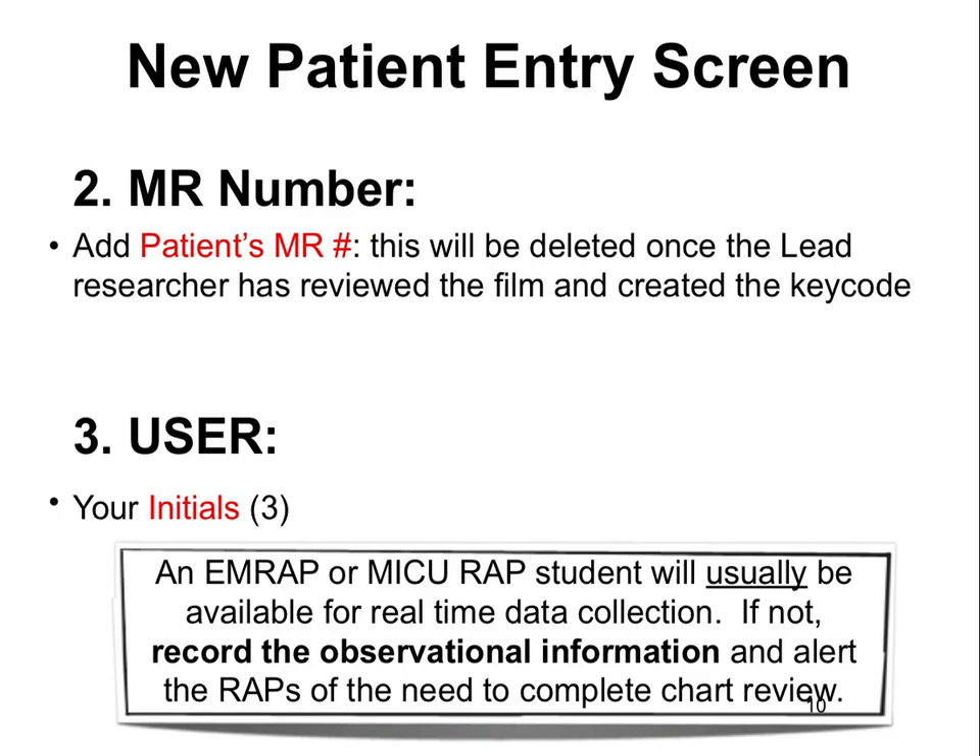Usually a research associate will be present to collect data in real time. However, if an intubation happens after hours or when one is not on shift, there will be some information that only the physician can fill out on the data sheet. We will discuss this further in a later screen.